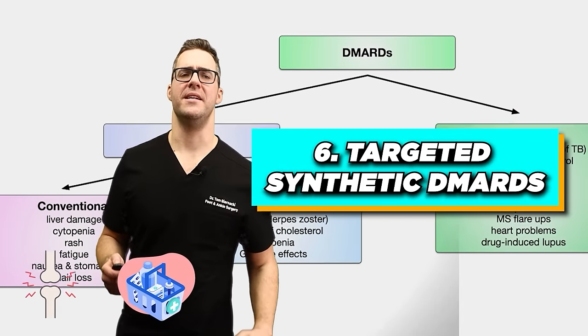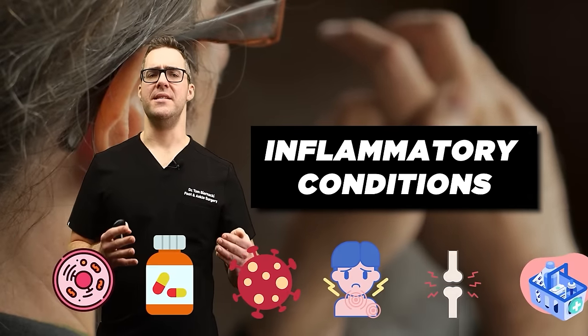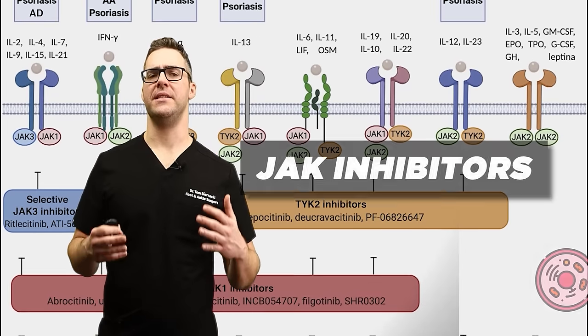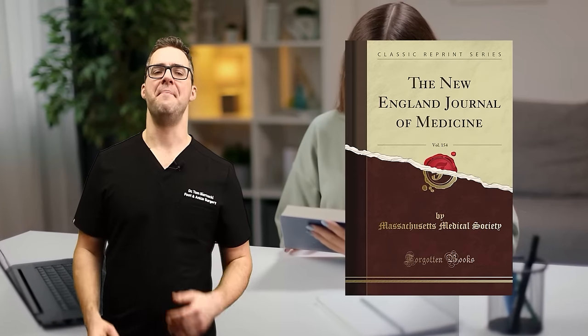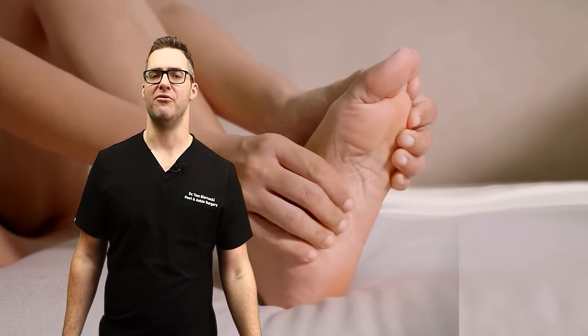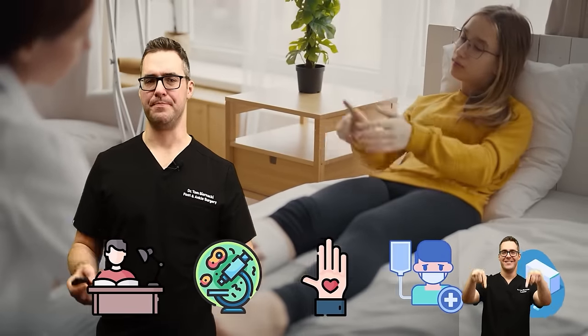Number six: targeted synthetic DMARDs. For rheumatoid arthritis and other inflammatory conditions, disease-modifying anti-rheumatic drugs such as JAK inhibitors — a messenger in the cells — offer an alternative to biologics and slow disease progression. A study in the New England Journal of Medicine demonstrated the effectiveness of JAK inhibitors in reducing symptoms of rheumatoid arthritis. These synthetic DMARDs offer an alternative for patients who can't tolerate or don't respond to biologic agents.